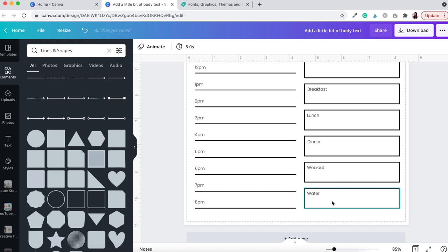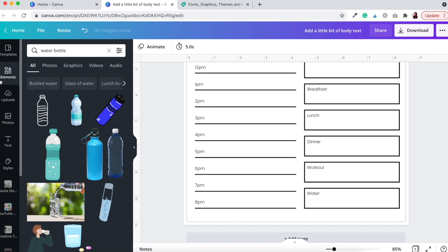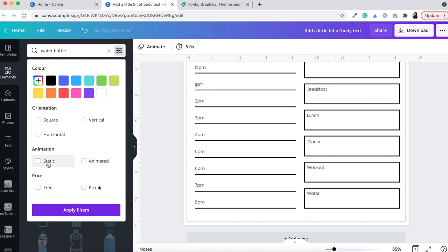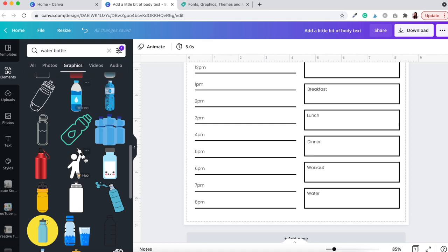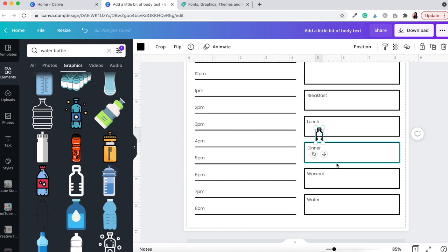To make the water section more interesting, go back to Elements, close Lines and Shapes, and type 'water bottle' in the search bar. Hit Enter and you'll get a range of graphics. Click Graphics and filter to show only static elements. Choose an outline-style water bottle icon — something that customers can color in or check off when they've completed their water intake for the day.